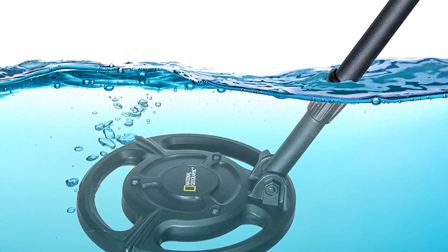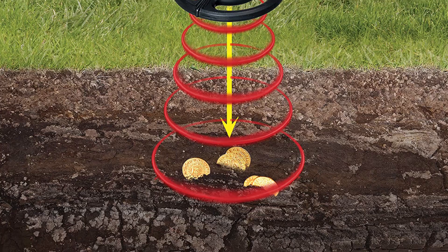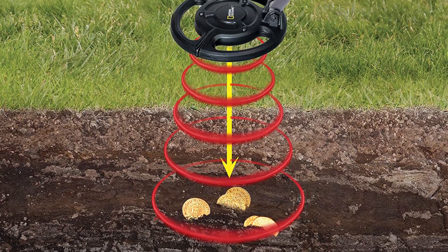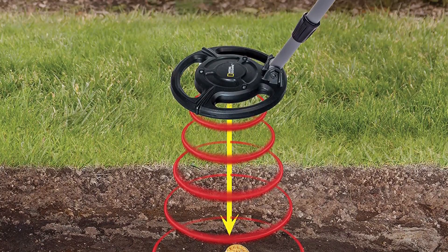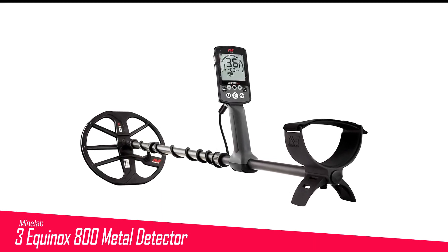The Junior Metal Detector is powered by 3 AA batteries, so you won't have to worry about keeping special batteries on hand or your kids remembering to charge the metal detector.